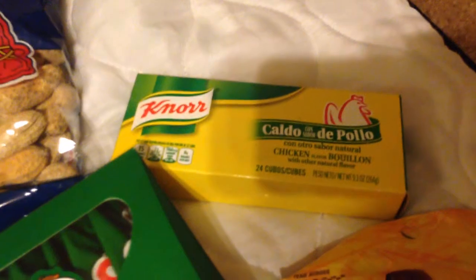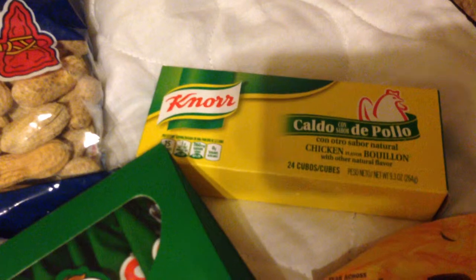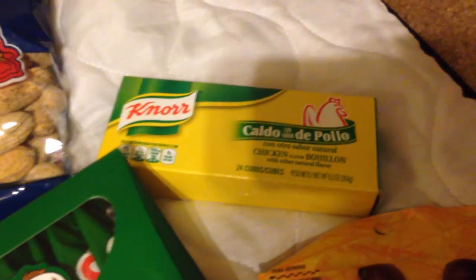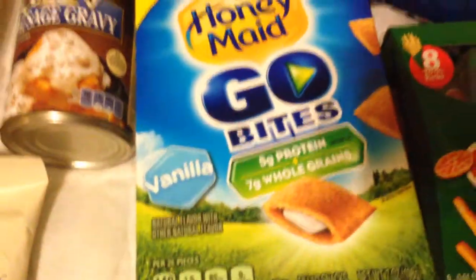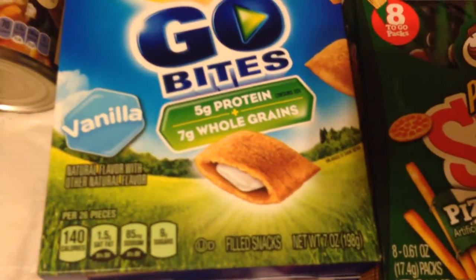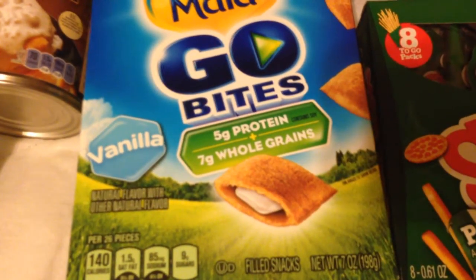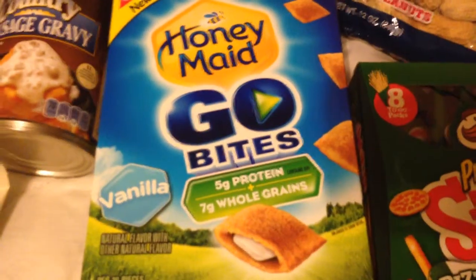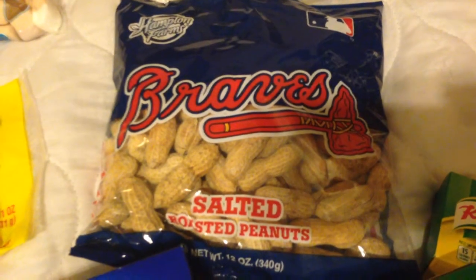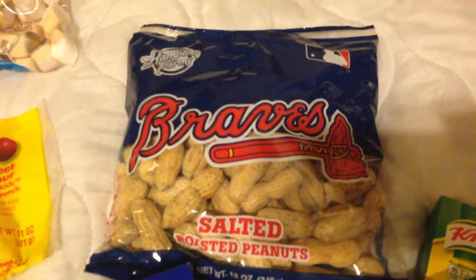I always use the Knorr chicken bouillon cubes — has 24 in a pack. These are amazing in green beans or collard greens, etc. Also I got these new Honey Maid go bites in vanilla, 7 ounce box — the little bites are filled with vanilla flavoring. How cool, I've never had them. Also picked up these salted roasted peanuts — first time I've seen them in this kind of packaging.